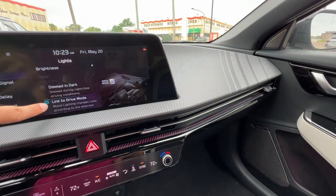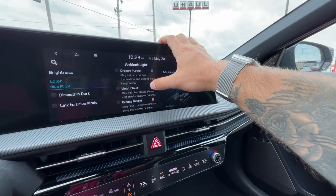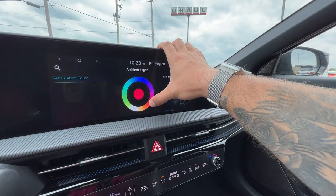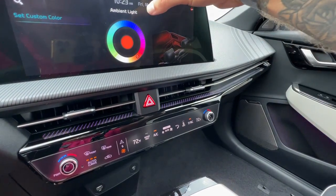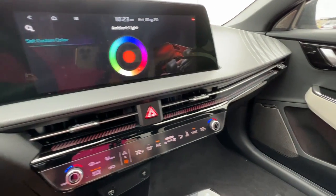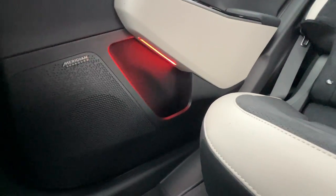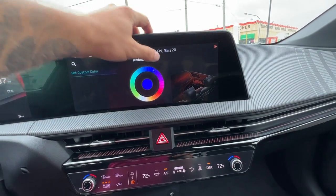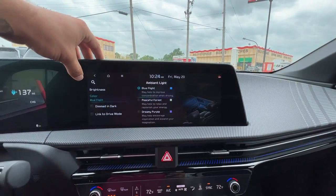Instead of linking it up, just in case there's a color you really like, you have preset colors or we've got the custom color wheel where you can choose a multitude of colors — say if you want a nice purple or orange. You've got tons of options, and that's going to be front as well as accented in the rear here. You can really see it with it being much darker here in the rear of the hatch.